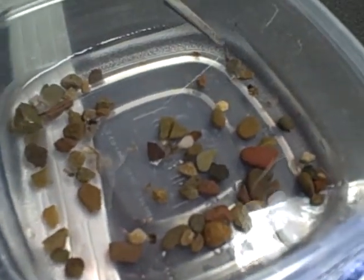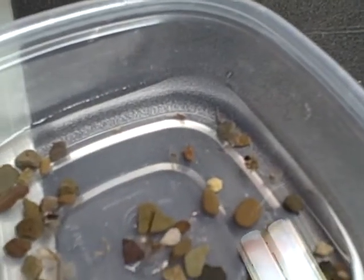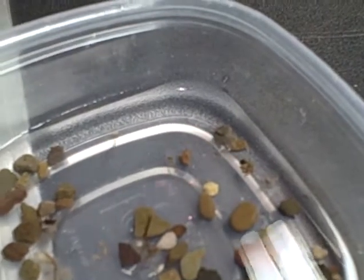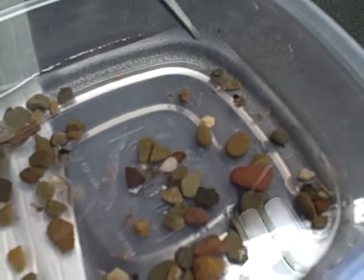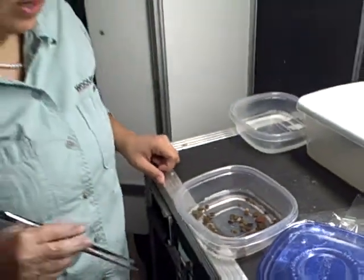These guys over here that are kind of on their side are already free swimming. If I did touch them — they can swim, did you guys see that? They kind of try to stay still, but what that guy did is go right to the rock. They have mouth parts that are made for sticking onto the rocks, and that's how they eat and such.